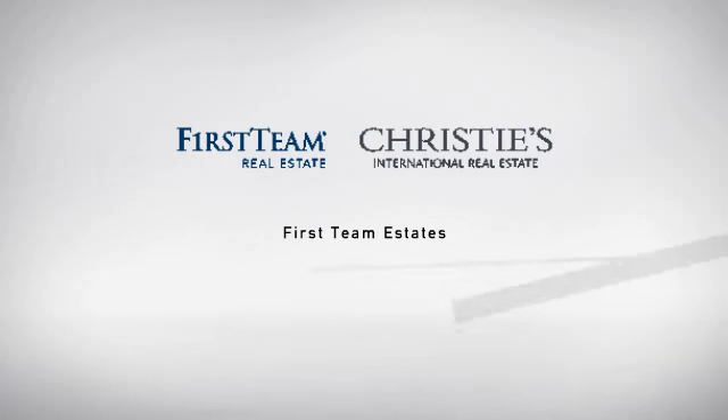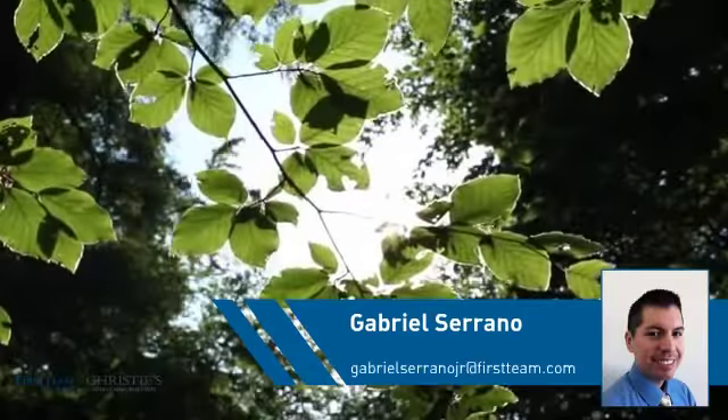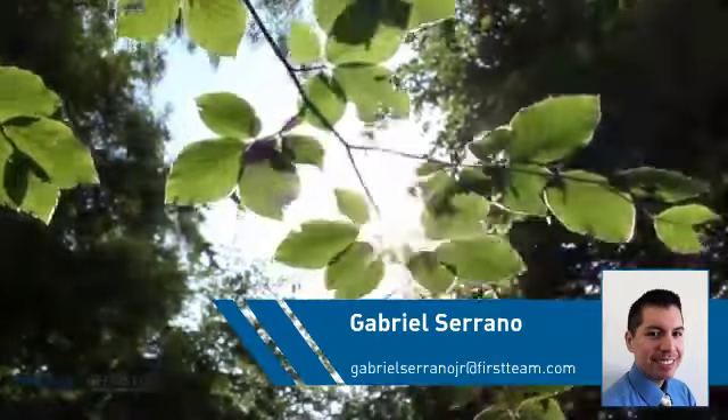At First Team Real Estate, you'll find just the right home for you. This video is brought to you by your real estate agent, Gabriel.